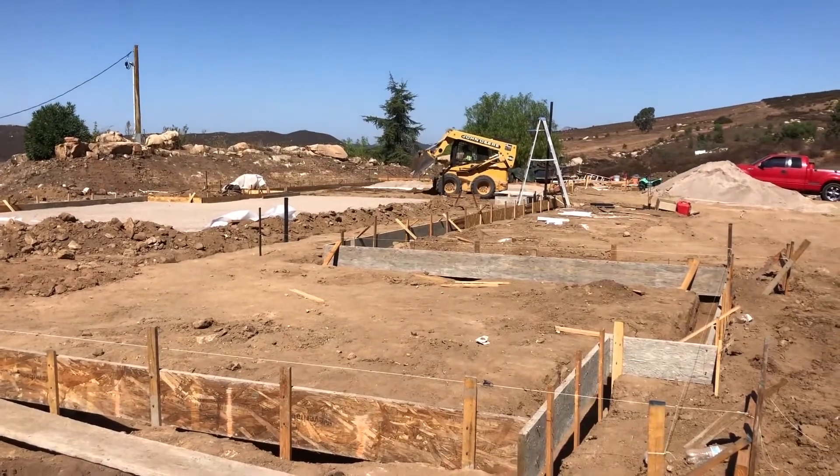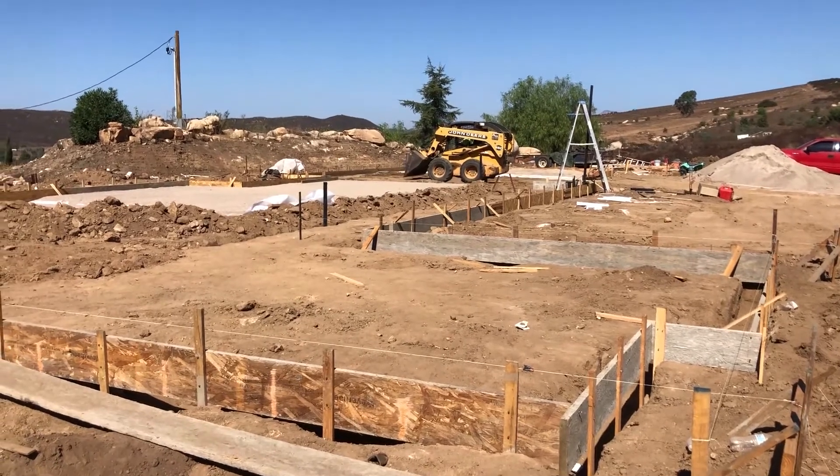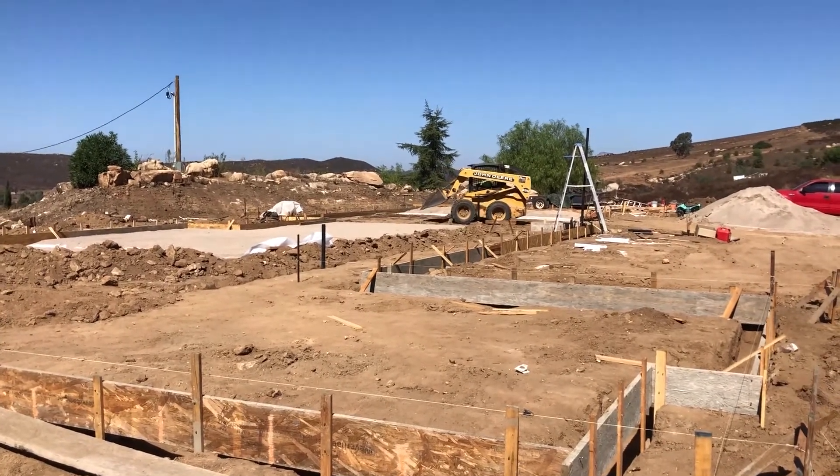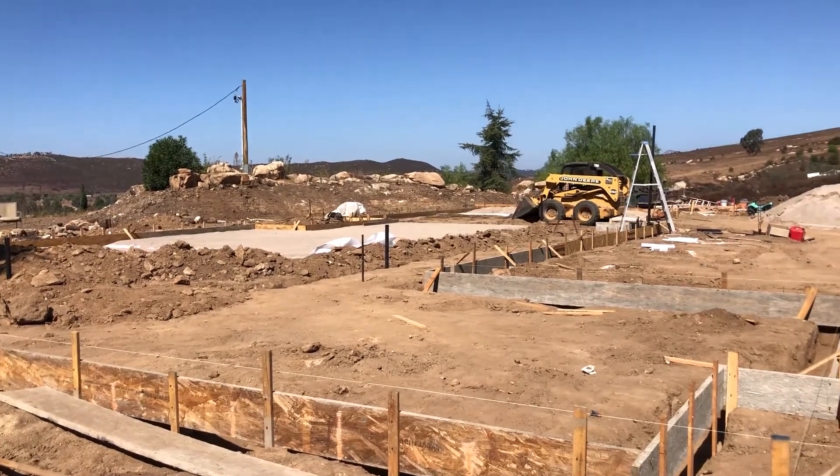We are looking here at the front bedrooms — this is going to be my daughter's bedroom. My good friend Dan is over there working on the skid steer, doing all the grading.